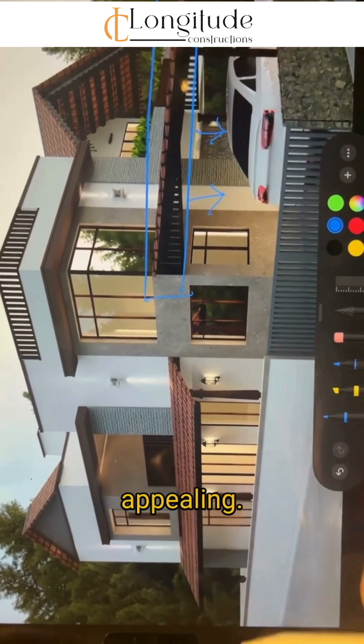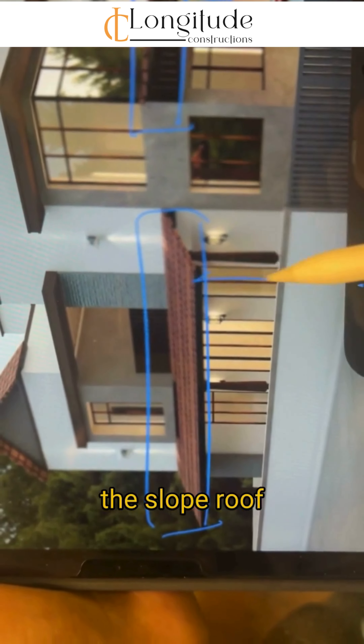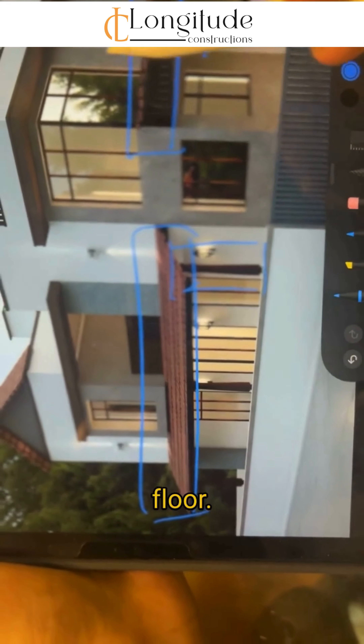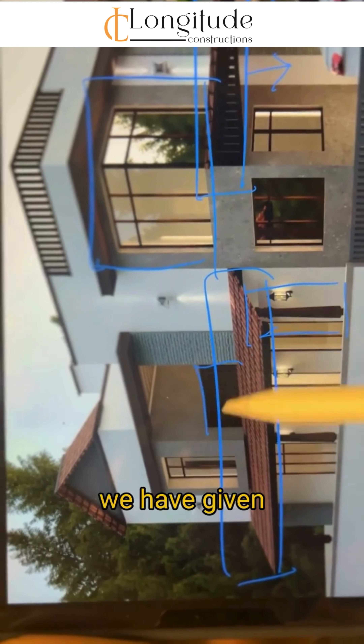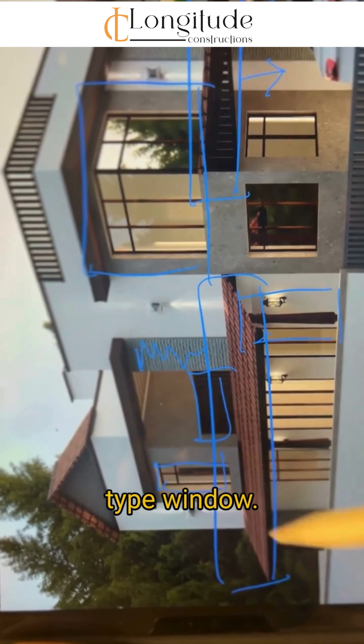As you can see, over the parking we have incorporated a slope roof which is both functional and visually appealing. Over the deck area, we have also incorporated the slope roof with Dravidian-style wooden pillars. On the first floor, over the home theater area, we have incorporated a corner window.